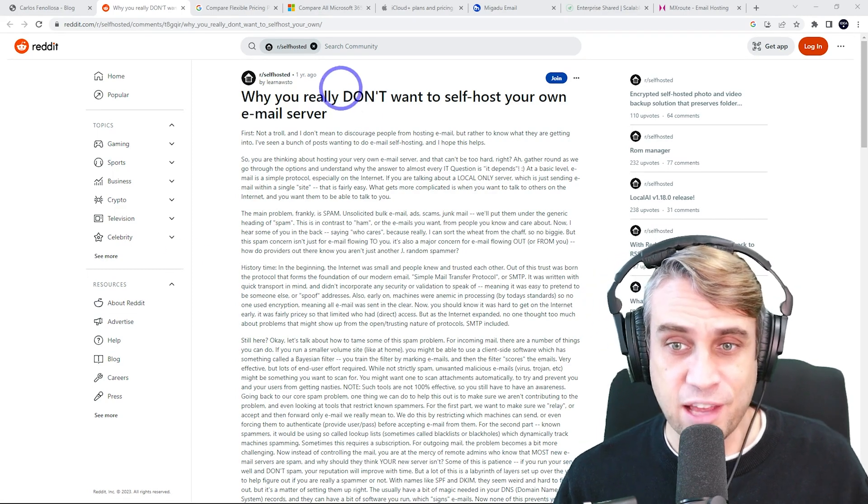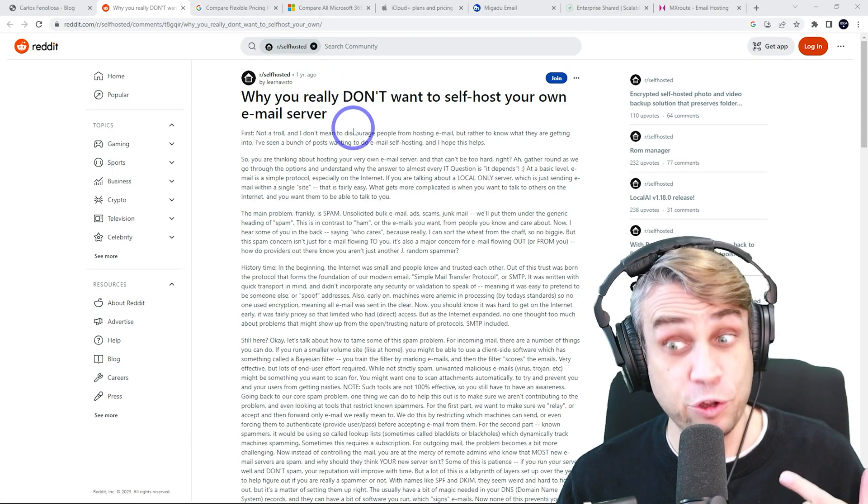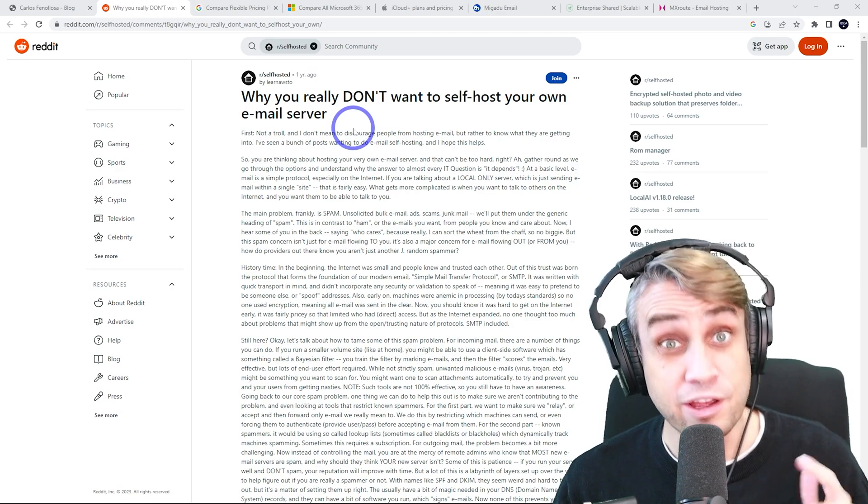Also, one of my favorite subreddits is r/selfhosted. There's a really good post about why you really don't want to self-host your own email server. I'll link to that one too.